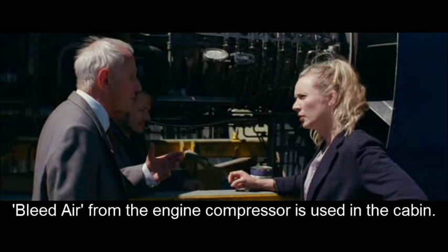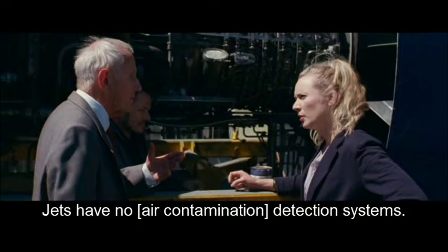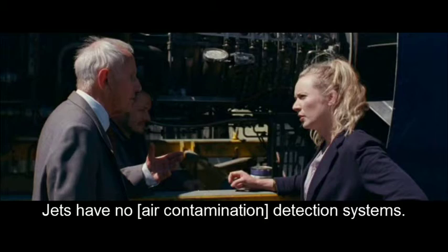So the air you breathe on a plane comes from the engine? Lucky they have detectors — for carbon monoxide. Surely it would warn if stuff like oil got into the air. Only light aircraft need CO detectors. Jets have no detection systems.